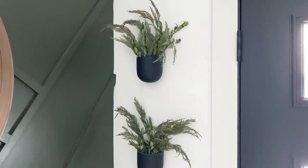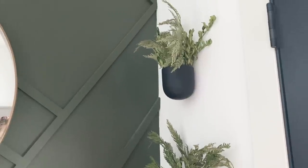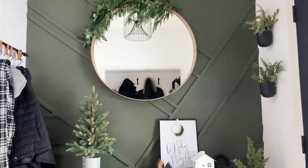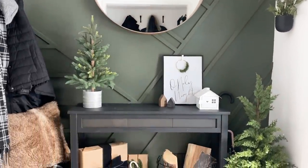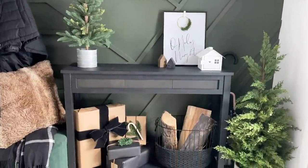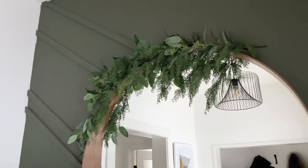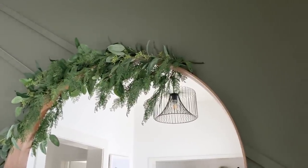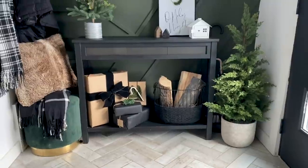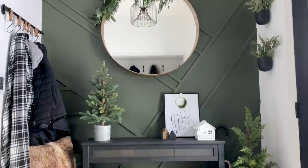I swapped out the faux greenery in these planters with some real sprigs from some greenery I got this year. I love the texture it adds in here — I'm going to try to spritz them every couple of days, but honestly I don't know how long it will last, so fingers crossed. I also decorated the mirror with some faux greenery this year. I just tucked the stems behind the mirror and they stayed in place perfectly, and I'm really happy with the look.